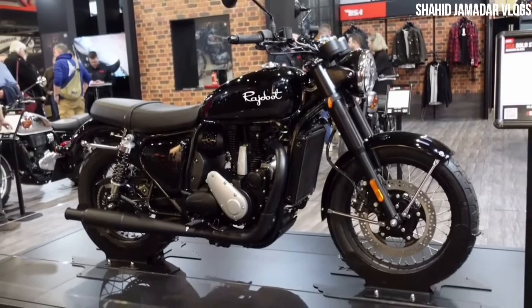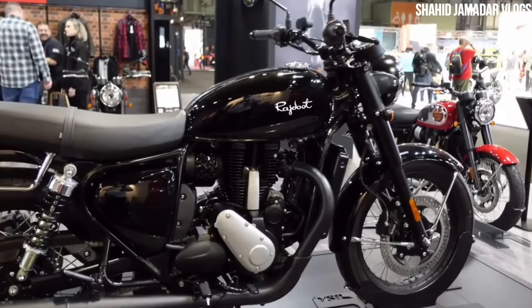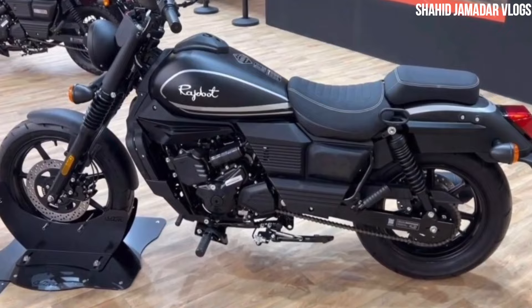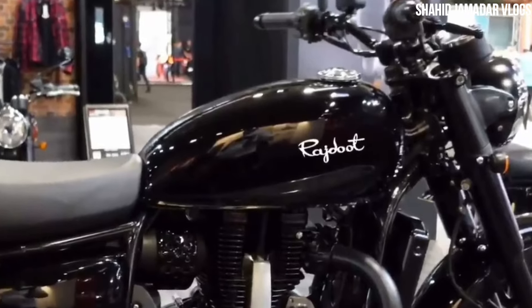If we talk about this body, we are going to get a full metal body. And the weight of the bike is going to be similar to Royal Enfield's Classic.